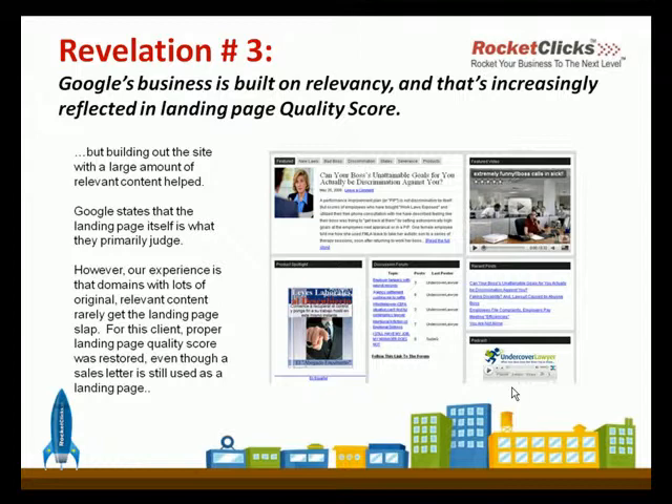Lorraine, do you know this particular client — someone you've worked with a lot — does their landing page have navigation on top or on the bottom for where they're sending traffic now? Do you know off the top of your head? Not off the top of my head. That would be good.